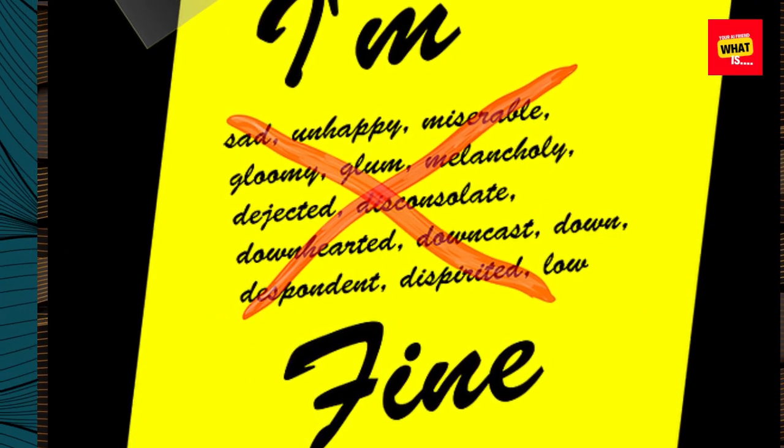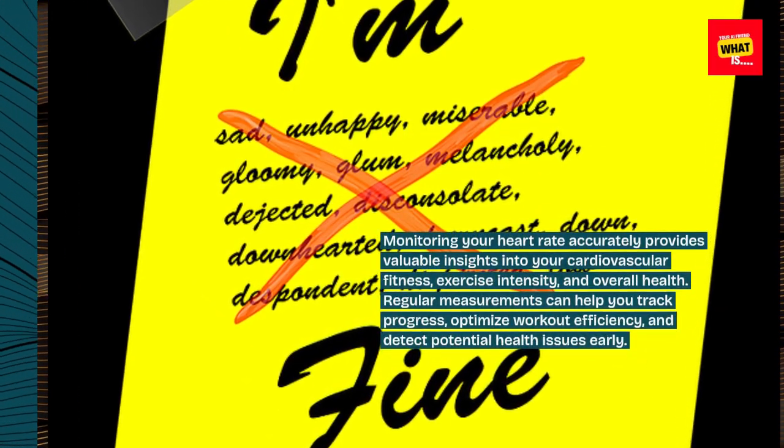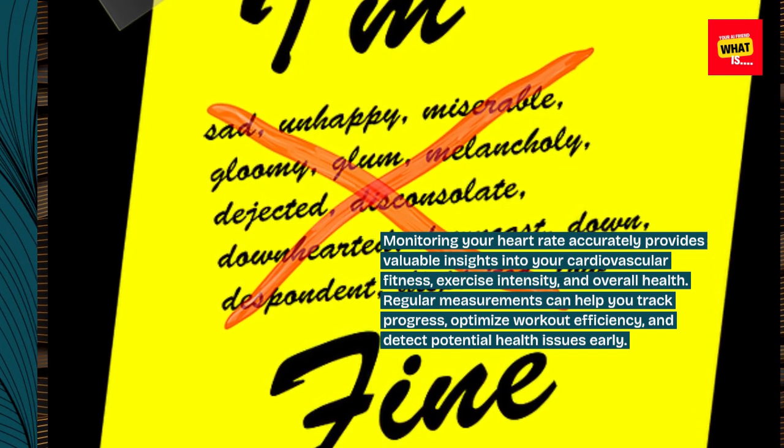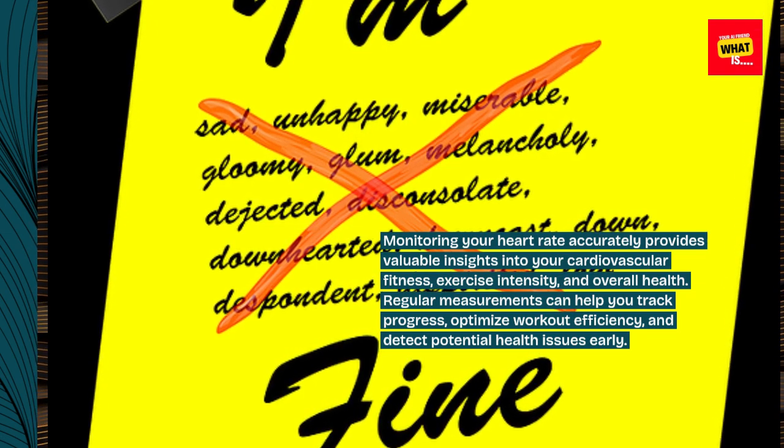Monitoring your heart rate accurately provides valuable insights into your cardiovascular fitness, exercise intensity, and overall health. Regular measurements can help you track progress, optimize workout efficiency, and detect potential health issues early.